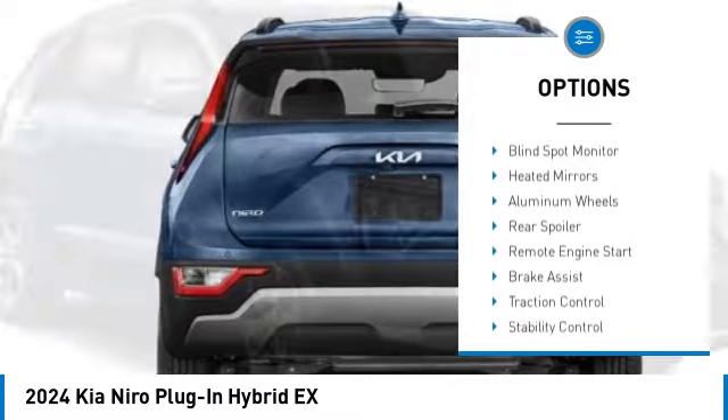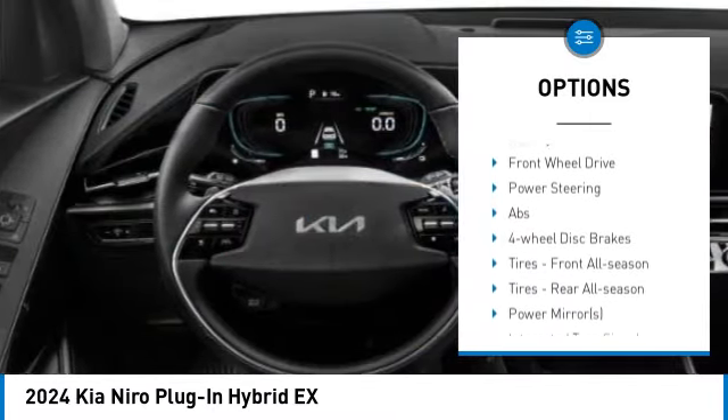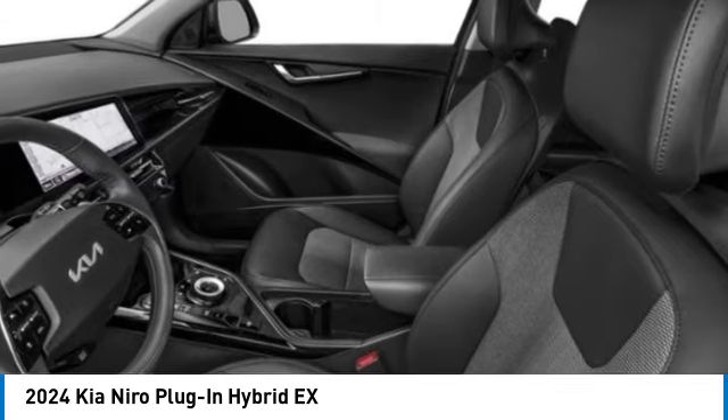Rain-sensing wipers, tire pressure monitor, blind spot monitor, heated mirrors, aluminum wheels, rear spoiler, remote engine start, brake assist, traction control, stability control.